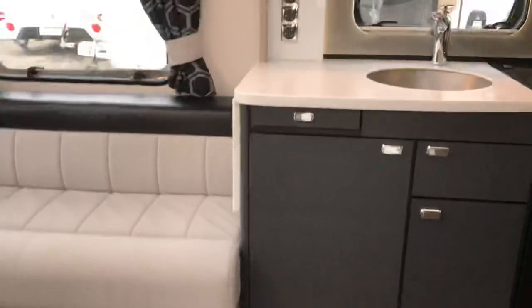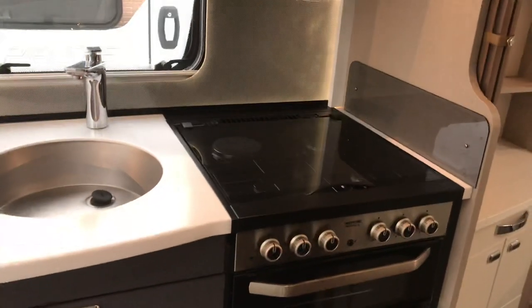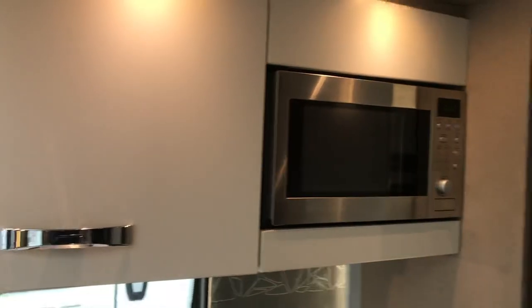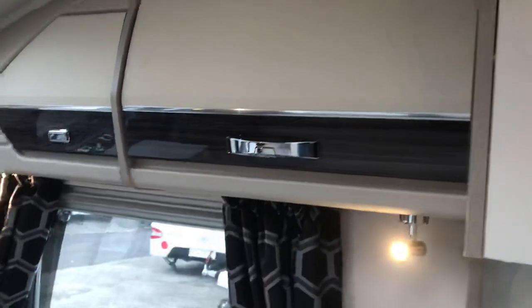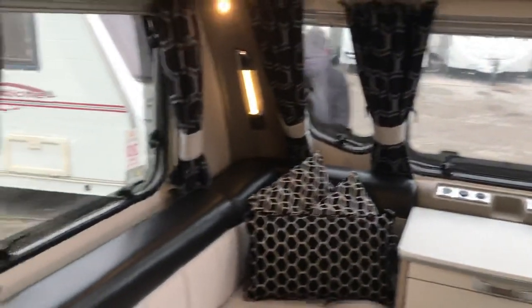As we walk in, we've got the dark fronted kitchen lockers, aspire three burner gas and one electric, separate grill, separate oven, integrated microwave, roof extractor, full LED lights all around, USB charging points to the front, and lower over-locker space.